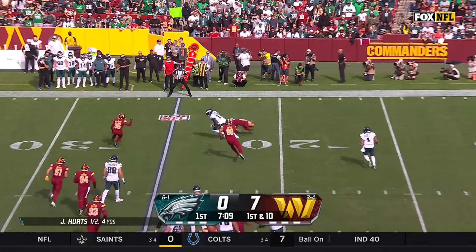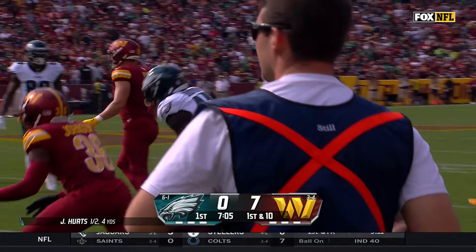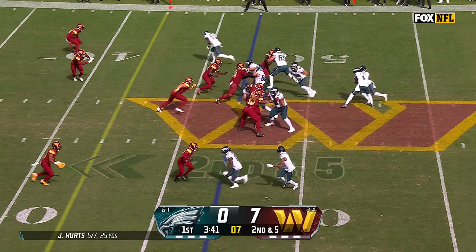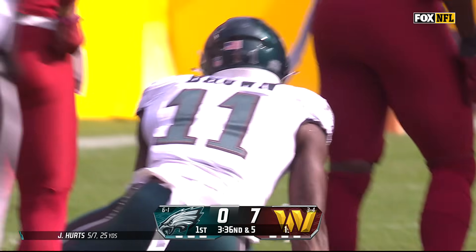Hurts still has it. A.J. Brown slips one tackle and works his way up across the 28-yard line. Open — first down inside the 35 is A.J. Brown.